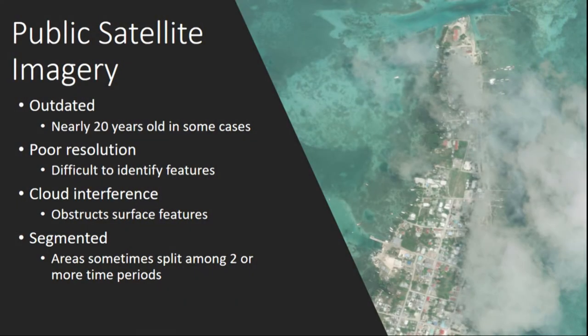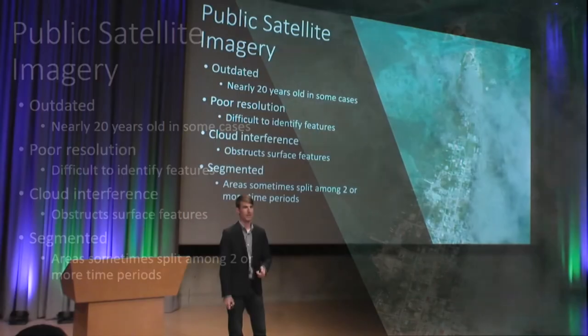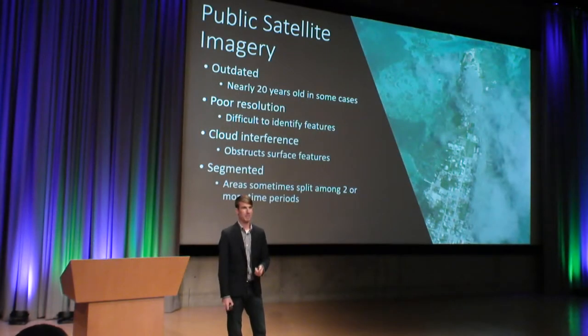To start, we're going to cover publicly available satellite imagery. Publicly available satellite imagery in the developing world, including in Belize, often has a lot of issues. Some of these issues can be that the imagery is outdated. At times we are actually finding imagery that is nearly 20 years old, and on the shorter end, we're finding imagery that can be about three years old. Usually there's a solid medium where it can be about 7 to 12 years old in Belize.